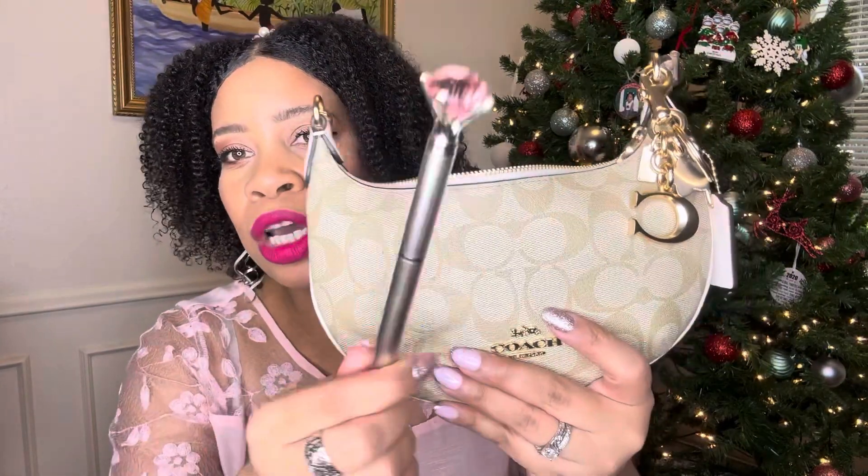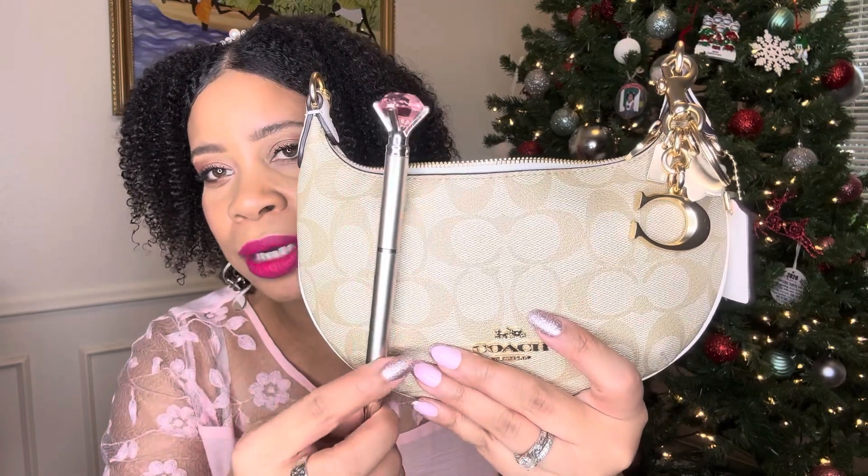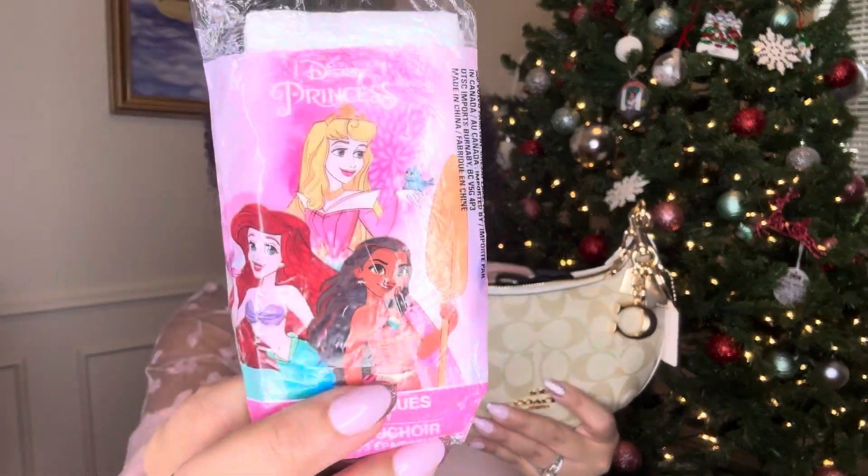I thought this went so cute with the bag — it's like this little gold color with the pink little diamond top. Super cute. Next thing I have here that I'm going to pull out is just some tissues, some Barbie tissues. I always have to have this — I have allergies, Hobie has allergies, I always will need a tissue.